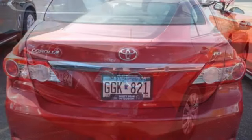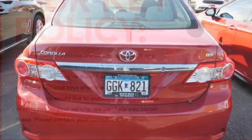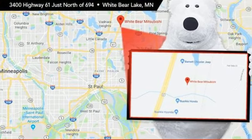Edmunds.com reports the Corolla is the quintessential economy car. It's small, inexpensive, fuel efficient and reliable. Put gas in it, give it the occasional oil change and it will provide dependable transportation well past the 100,000 mile mark.